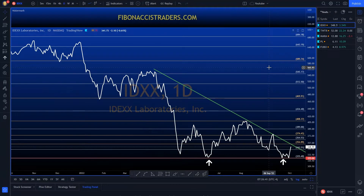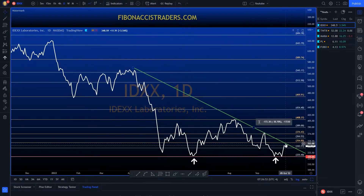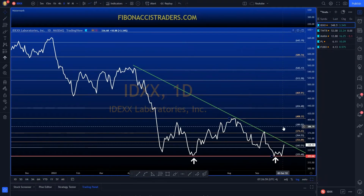The first name on my list for today is IDXX — a double bottom potential at the 325 area. I'm looking for a break above this trend line; I prefer a break and close above this trend line today. Once we go long, I use my Fibonacci levels to manage my risk.